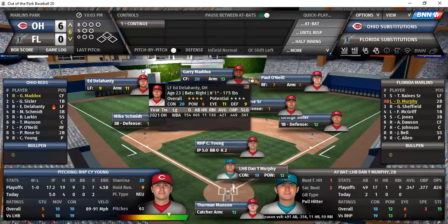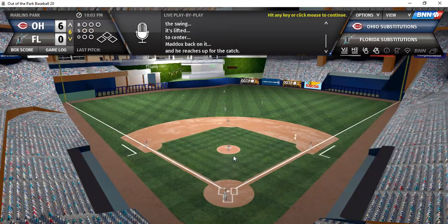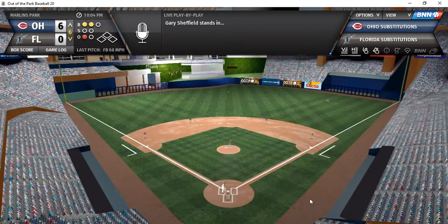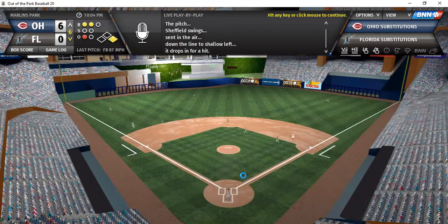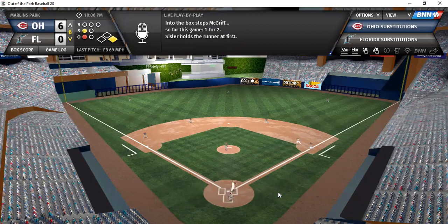Cy Young pitching well here. Murphy, Sheffield, and McGriff for Florida. Murphy — fly ball, playable for Maddox, first out. Sheffield, 1-2 today, on a 2-0 pitch — line shot, base hit to left, second hit of the ball game. McGriff on a 0-1 count — ground ball to short, 6-4, 4-3 double play. Inning over.